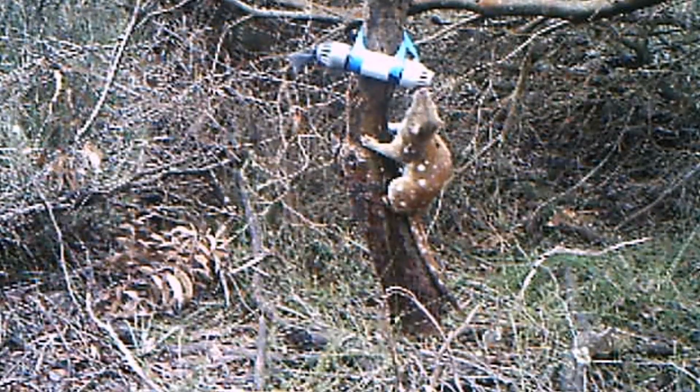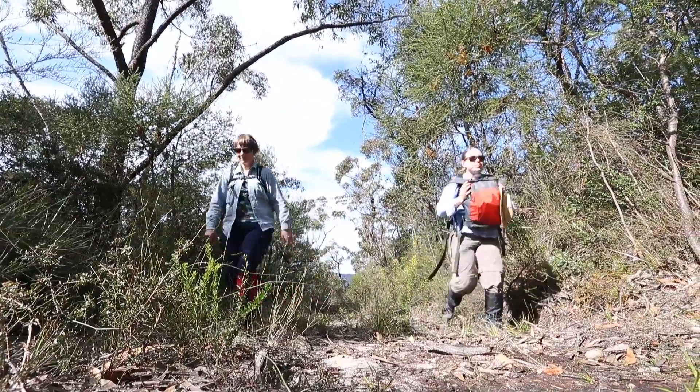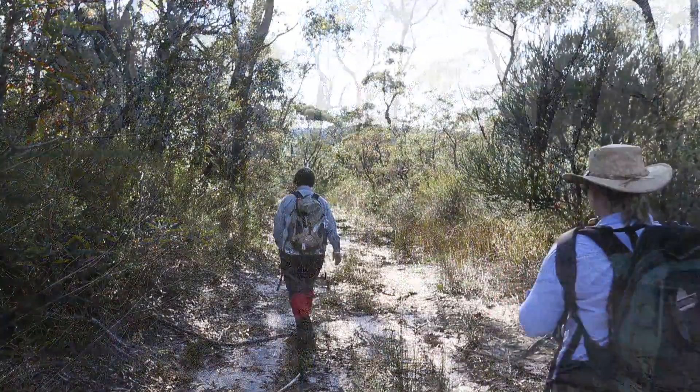They're the largest marsupial predator remaining on the Australian mainland and they're pretty fierce. Back in 2013, Lake Macquarie City Council gave myself and a colleague a grant to study quolls in the Watagan Mountains, and that's really how this whole quoll research started.